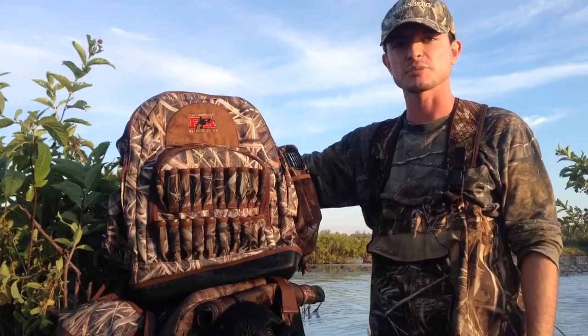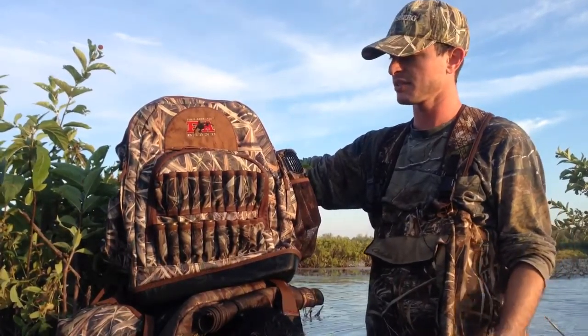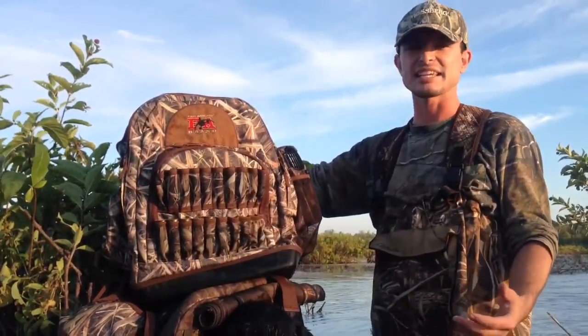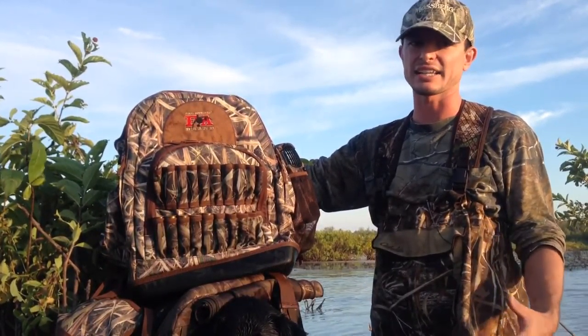A couple things that I love about this bag. It's got a gun holder, so when you've got your backpack on, you don't have to worry about your gun slipping off your shoulder walking in. It's got easy access for your shells. I always fumble around for shells in the box when they're in my bag, and I hate that.